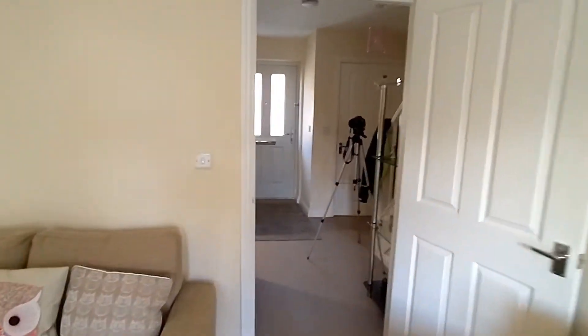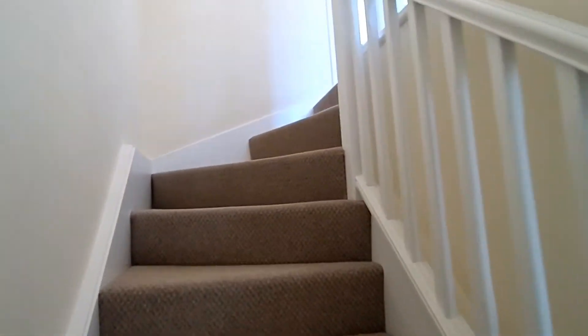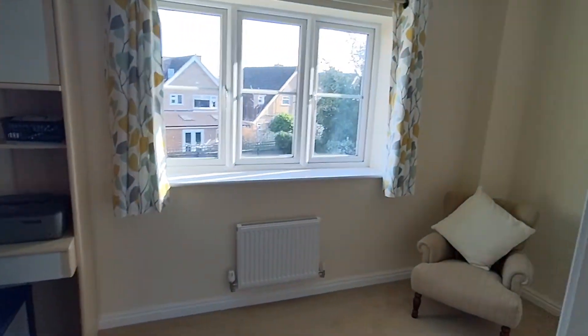Let's go back in. I've shown you all the downstairs, now I'm going to take you upstairs to show you the remainder of the house. Upstairs it curves around and we've got two really nice sized bedrooms and the family bathroom. I'm going to show you the rear bedroom first.